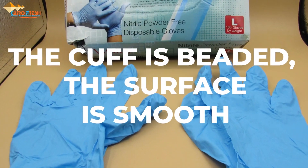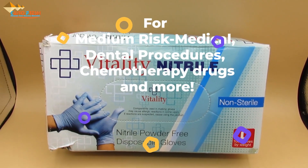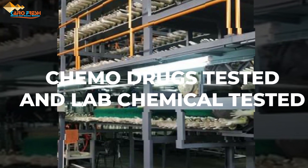The main materials: nitrile ambidextrous, safe for medium-risk medical, dental, chemotherapy, pathology lab, patient care, and food handling.